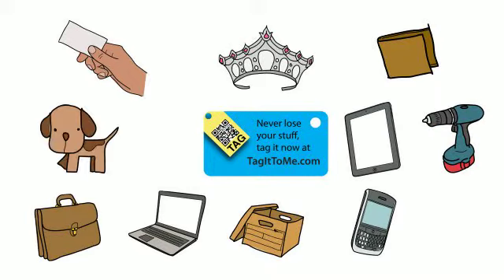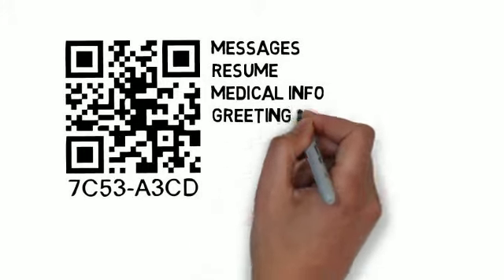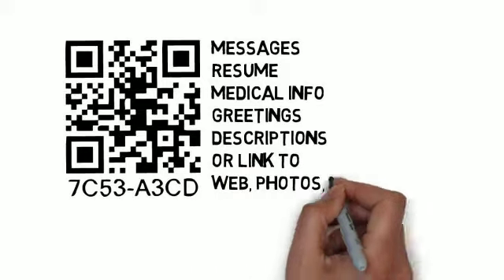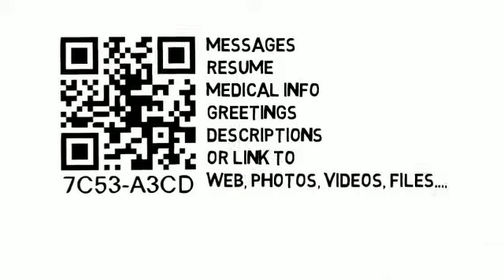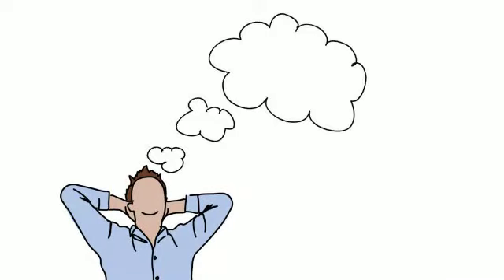And it's not only for contact information. You can store any information you want: public messages, your resume, personal medical information, greetings, product descriptions, or you can link to anything on the web, like websites, photos, or videos. Essentially, any content for any useful tag application you can think of.